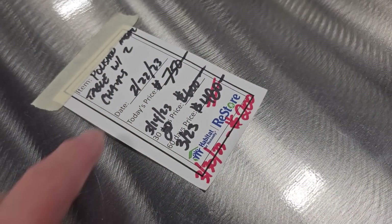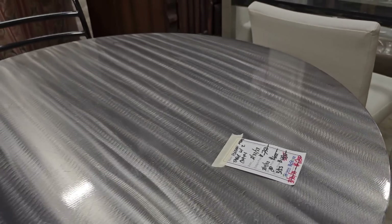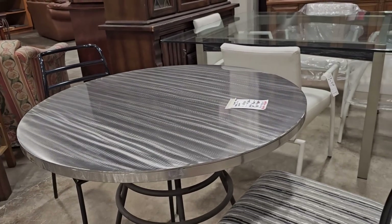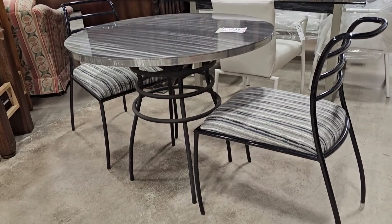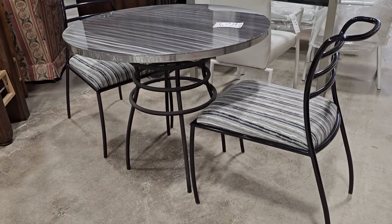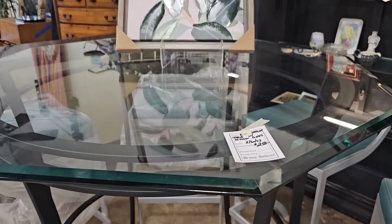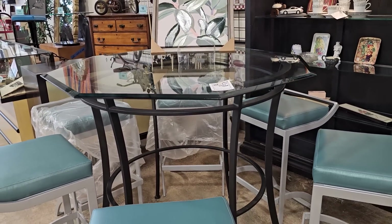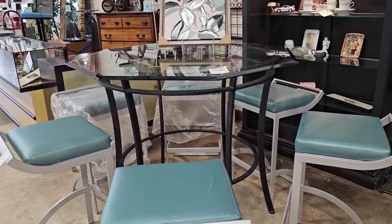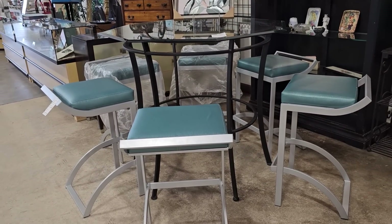I think this is one of the greatest deals in the ReStore — it was $7.50 marked down to $200. These are brand new pieces from Johnston Casual Furniture, located in North Wilkesboro, North Carolina. Look them up online — this set would probably go for thousands of dollars online. And here's another piece from them: $250 for the table. I know it sounds like a lot, but it's not when you look it up. And look at those fancy bar stools — they are so extra. I love them.